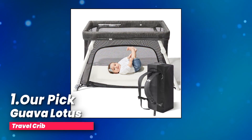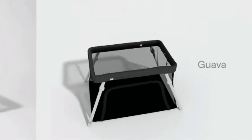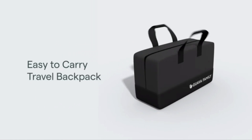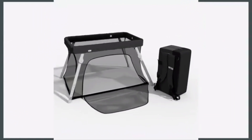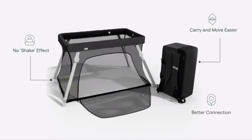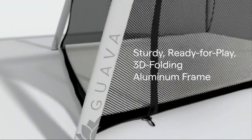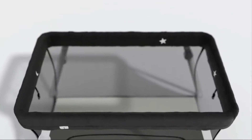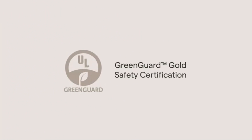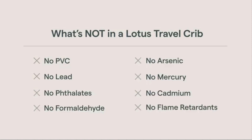Number one, our pick: Guava Lotus Travel Crib. Looking for a baby product that's as safe as it is convenient? The Lotus Travel Crib has you covered. Surprisingly, some play yards still contain harsh chemicals, but not this one. Their team made sure the Lotus is GreenGuard Gold certified, meaning it's free from PVC, lead, formaldehyde, mercury, arsenic, phthalates, and other harmful substances. This certification ensures that whether your baby is resting or playing, they're in a truly safe and comfortable environment.